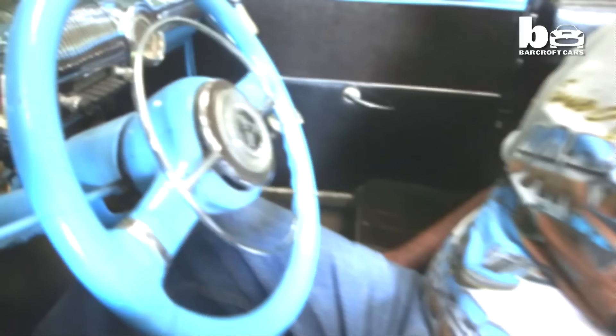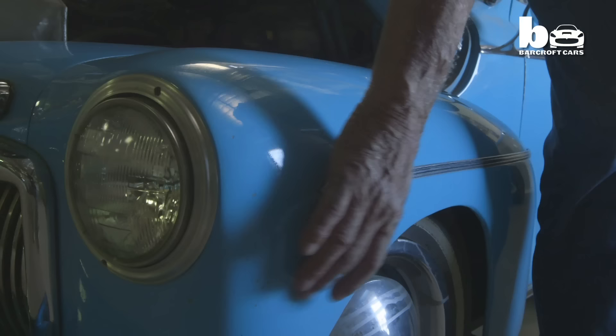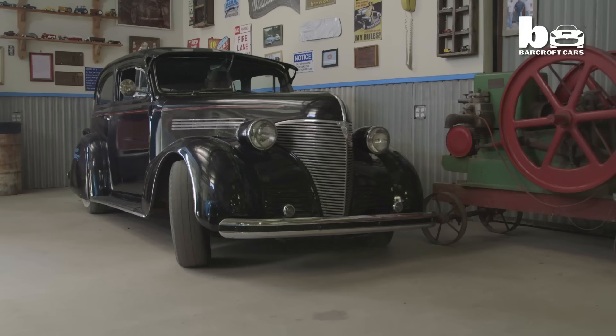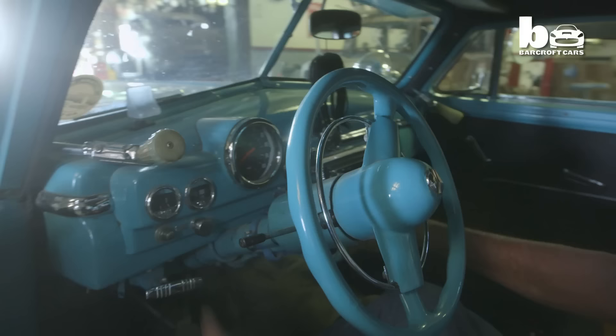I built the first metal dwarf car in 1965 out of nine old refrigerators. Ernie hand-builds these small vehicles and honed his skills making hundreds of dwarf racing cars. From there, he progressed to the more time-consuming business of constructing scaled-down replicas of classics.